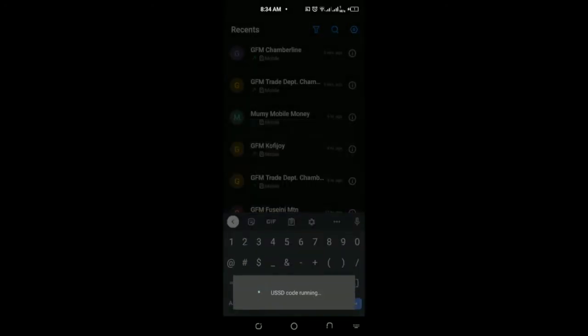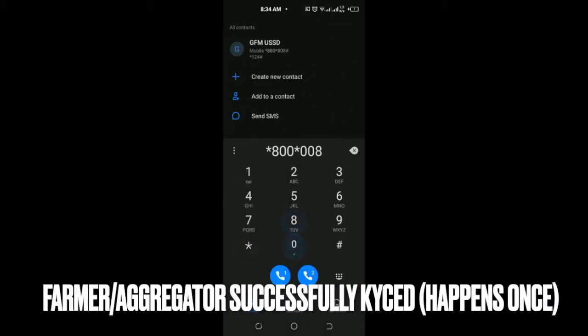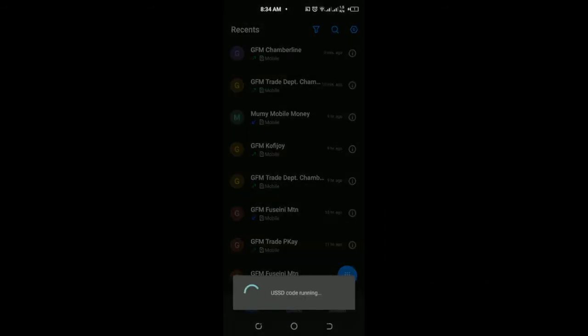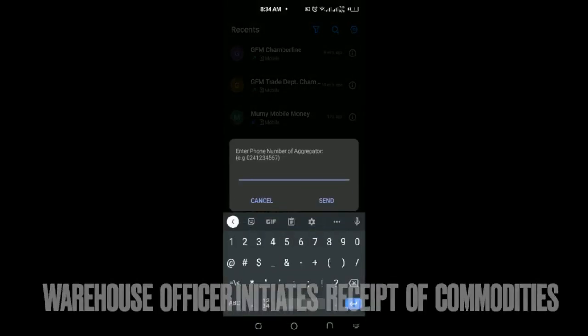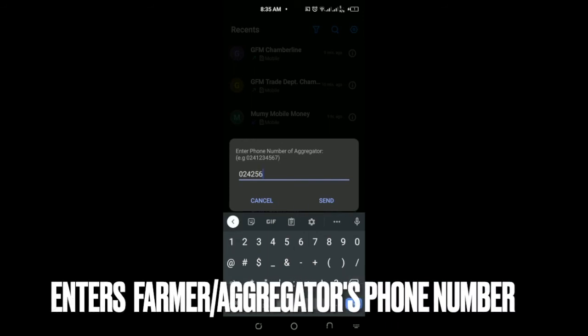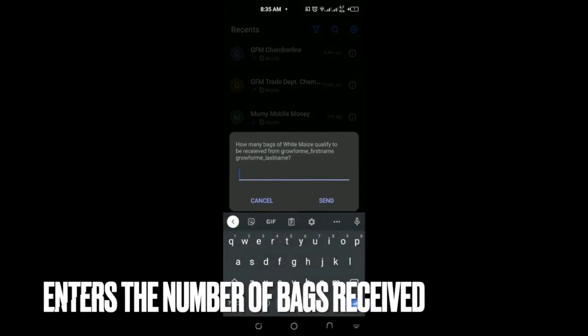Once the farmer passes KYC, the officer responds with 1 for yes and proceeds to approve the transaction. He dials the code again — *800*008#*1# — and selects option 2 to receive commodities. He enters the aggregator's phone number, the system pulls up the records, and the farmer is prompted to confirm how many bags have been received.